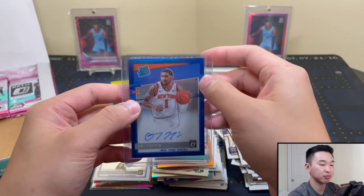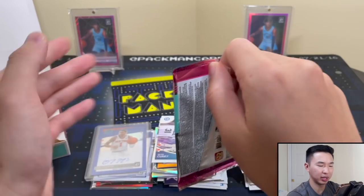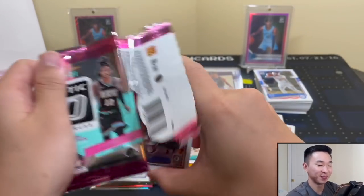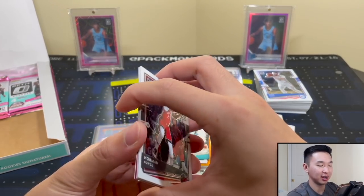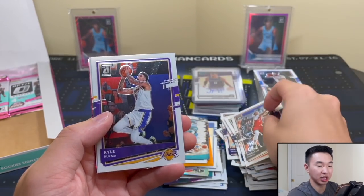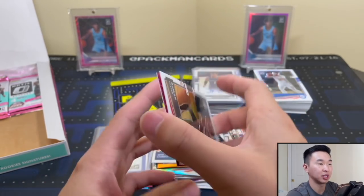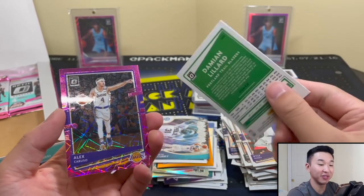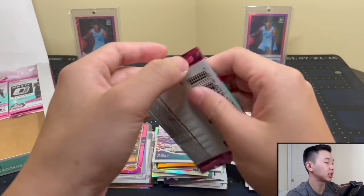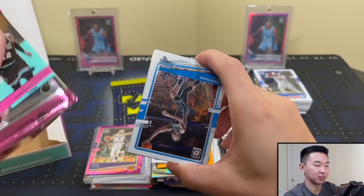We'll see what he does - what do you guys think about Obi Toppin this year? I have a decent amount of nice Obi cards, hopefully he has a big year. That's a pretty good auto - pretty solid, you'll take that especially if you've seen a lot of Optic breaks. Pink velocity here! It's Caruso - even better, even better. 43 of 79. Final three packs - could get a good rookie parallel, that'd be awesome.